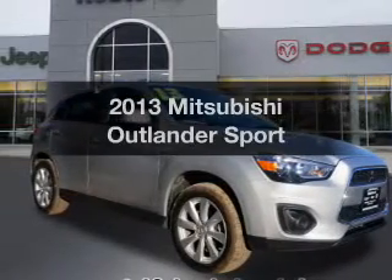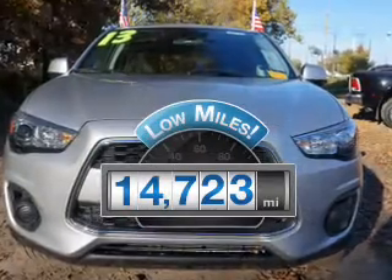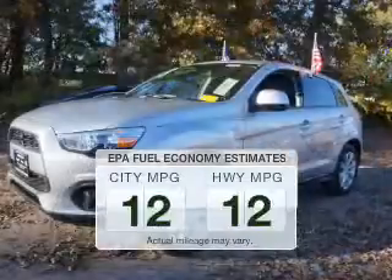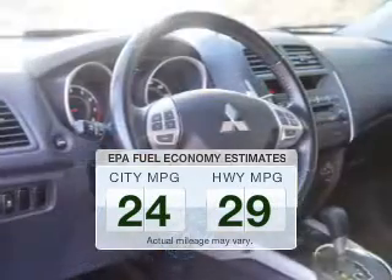Travel the roads in style and comfort in this great vehicle. Low mileage is an important factor in your purchase, and this vehicle delivers a low odometer reading. Save your money — make fewer trips to the gas station to fill up your gas tank when driving this fuel-efficient vehicle.